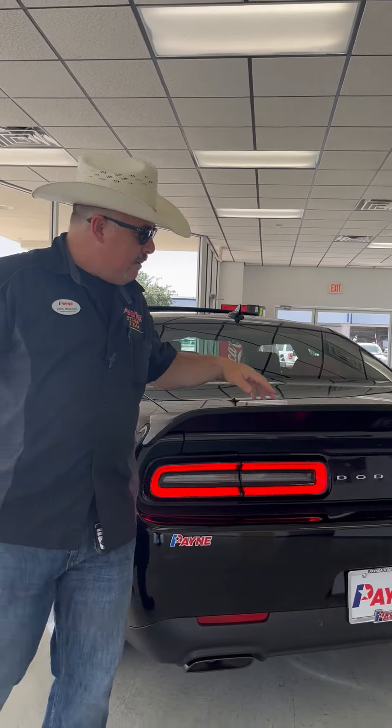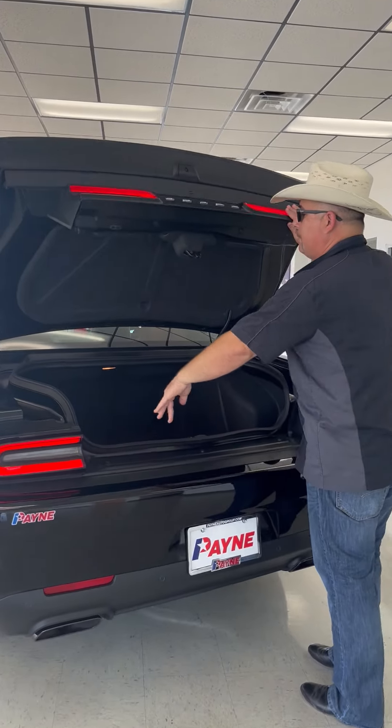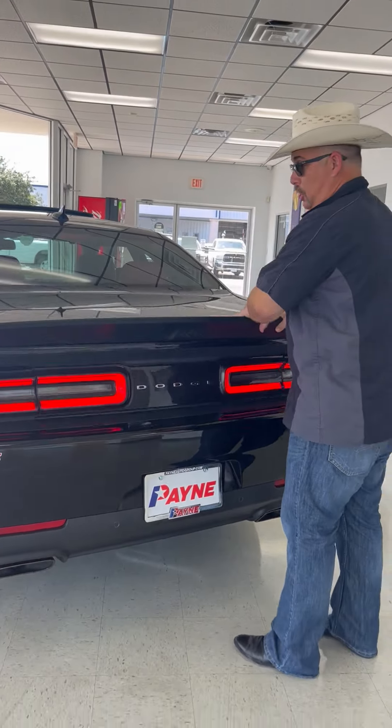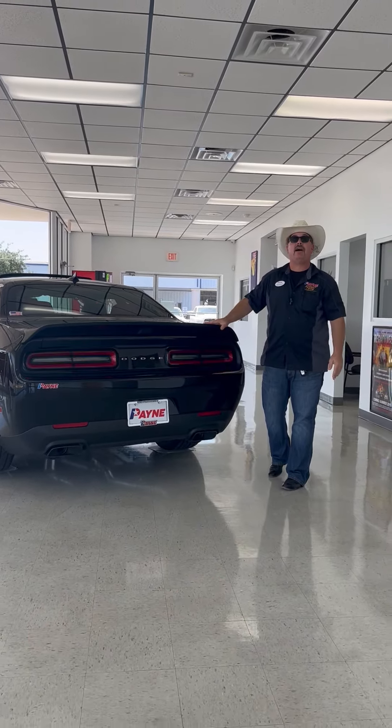Blacked-out fuel cap back here — a little push of the button and the trunk opens up for all of your needs, accessories, and gear for both the road and track. And this big, huge spoiler, not to mention it's got an Alpine stereo that rocks.